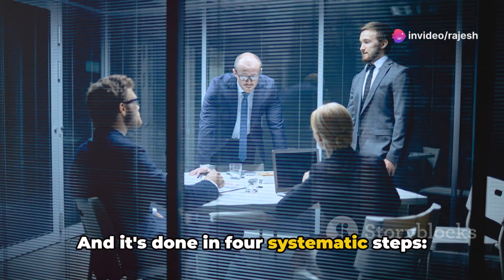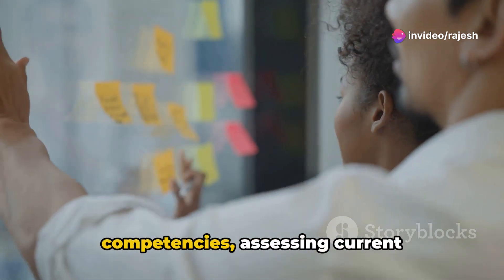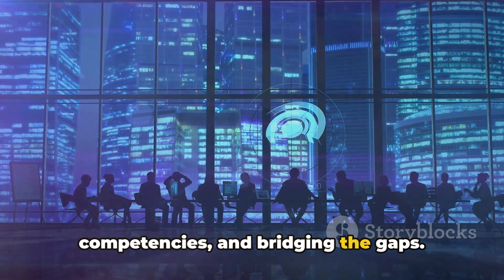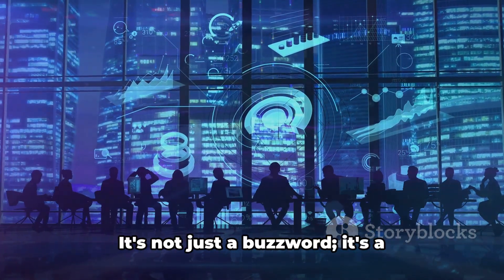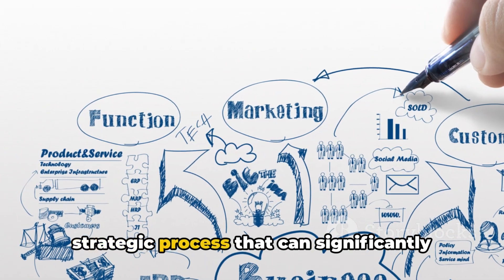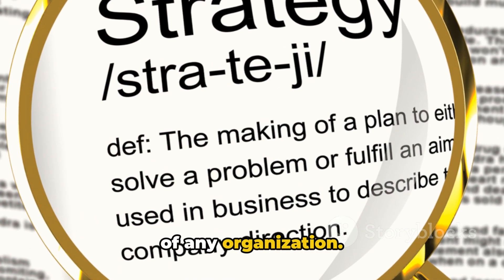It's done in four systematic steps: identifying roles, determining required competencies, assessing current competencies, and bridging the gaps. So the next time you hear about a competency audit, you'll know exactly what it is and why it's so important. It's not just a buzzword — it's a strategic process that can significantly enhance the performance and productivity of any organization.